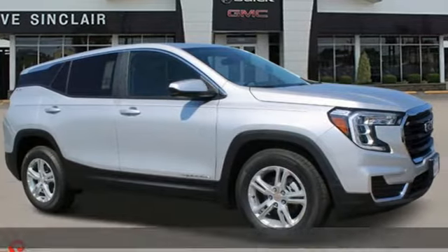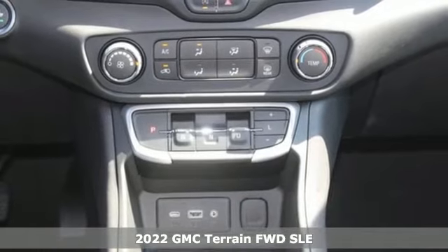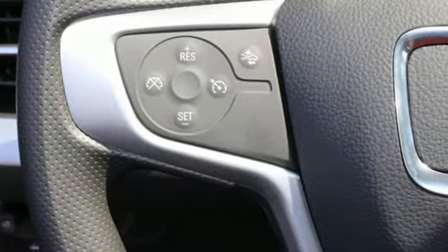It's a new 2022 GMC Terrain. GMC, it's not just a vehicle, it's a professional-grade tool. And with features like these, every drive's a pleasure.